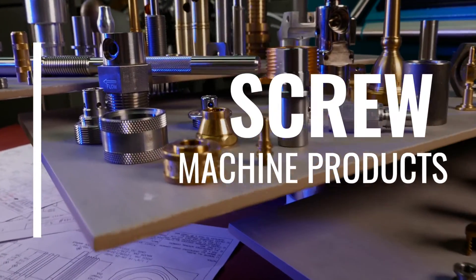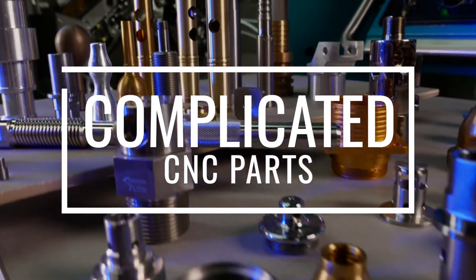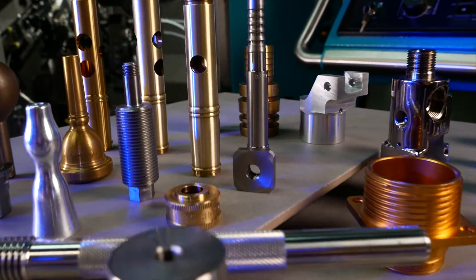From high production screw machine products to complicated CNC parts, our job is to make your part to the highest quality at the lowest cost.